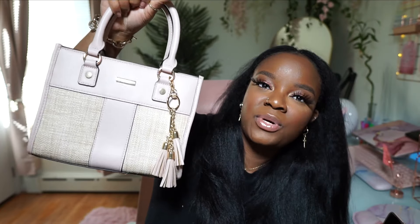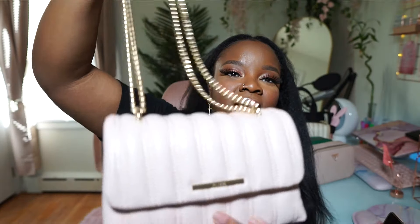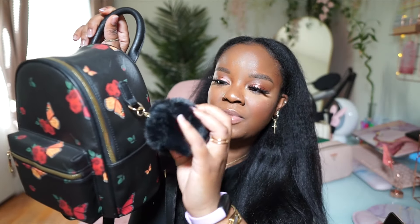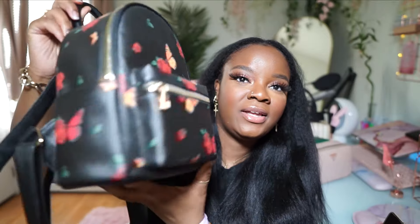This really cute butterfly fall-ish backpack I got from Marshall's — it came with a cute pom-pom that isn't removable but it's super soft and really good quality. I just really like this bag.